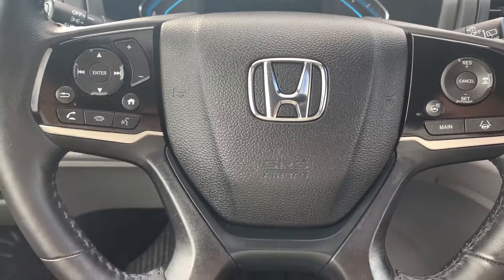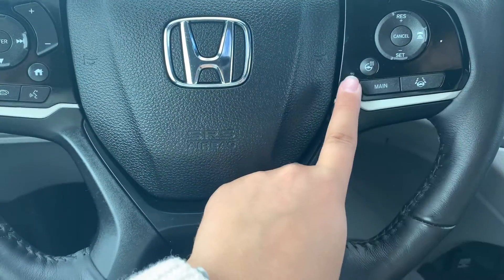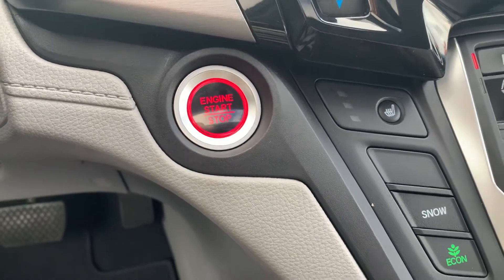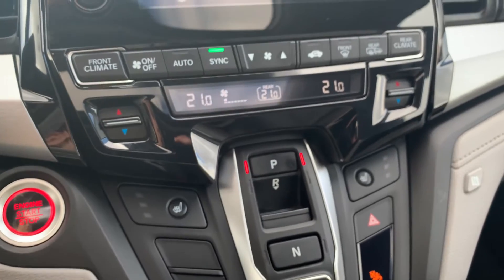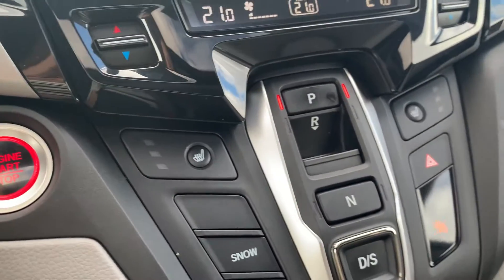Steering wheel controls include audio, Bluetooth, and cruise control settings with a heated steering wheel. This vehicle has a push to start engine with dual climate controls and heated seating for both the driver and the passenger.